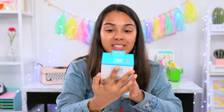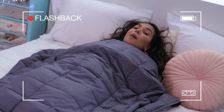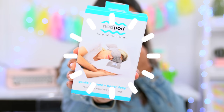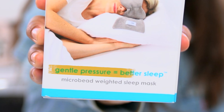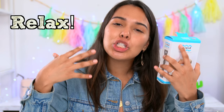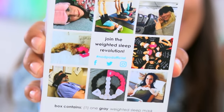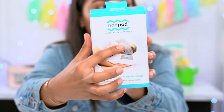So this next sleep gadget actually really interested me. This is a weighted sleep therapy mask. In the last sleep gadget video we tested a weighted blanket which was amazing and I actually sleep with it to this day. This is called the Nod Pod — weighted sleep therapy, gentle pressure, better sleep. It's a micro-beaded weighted sleep mask supposed to help you relax the eyes, chill out, just feel like your eyes are being hugged. From the looks of it, people use it on their dogs and on airplanes, which seems very cool. It claims to have immediate relaxation, which we all need.